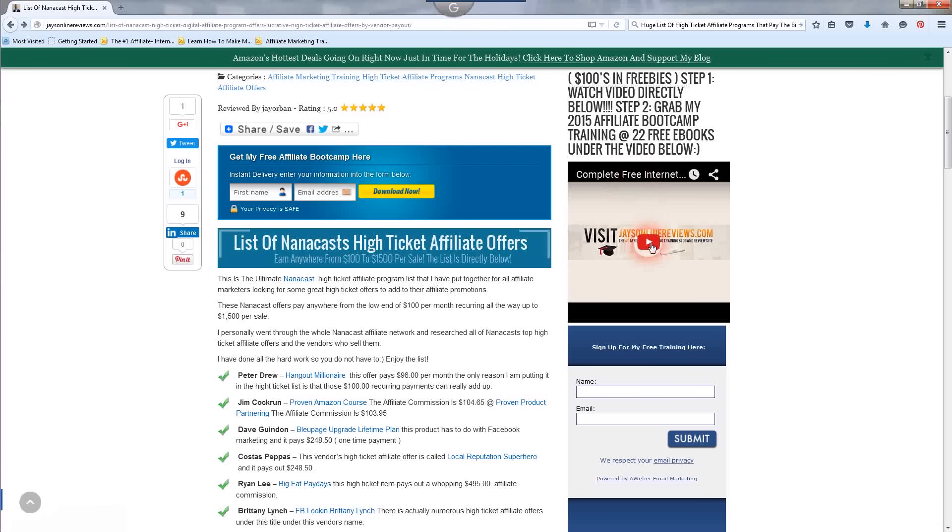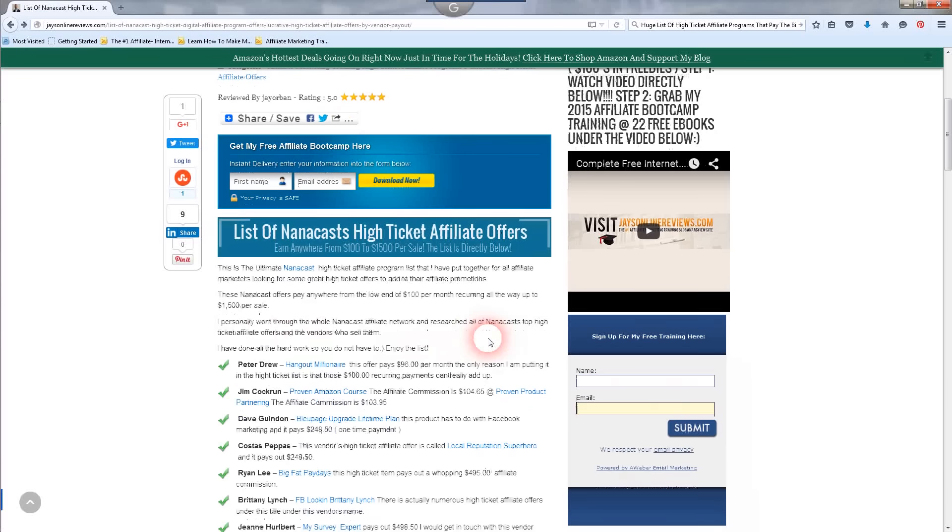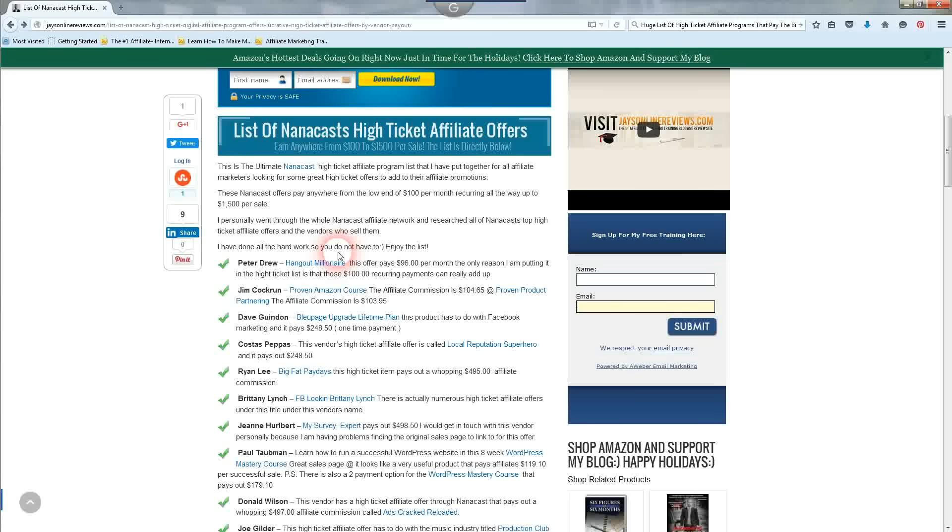You can play that video right underneath this and you'll see exactly what you're getting — it's 100% free. Put your name and email address in the form provided, click submit, go over to that email address, verify your subscription, and it will be sent over to you ASAP. This is the ultimate Nanocast high ticket affiliate program list for all affiliate marketers looking for great high ticket offers. These Nanocast offers pay anywhere from $100 per month recurring all the way up to $1,500 per sale.